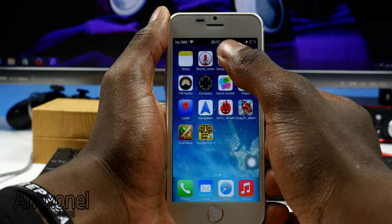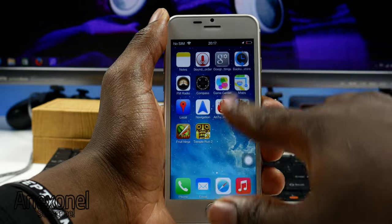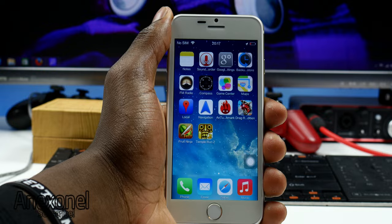I'd recommend this phone for those who are fans of Apple's design but don't want to spend $700 to $1,000 on the actual device, and who also prefer Android over iOS.